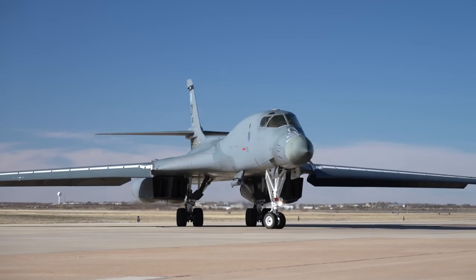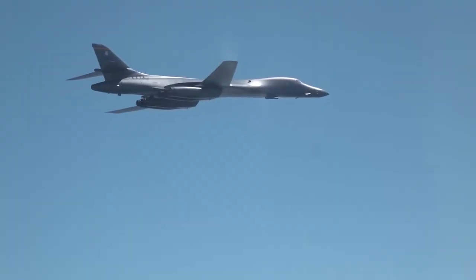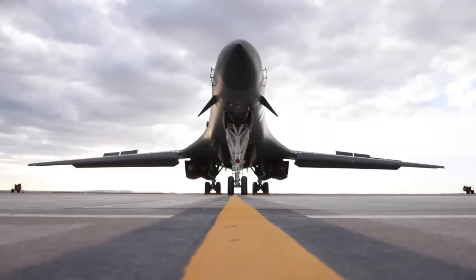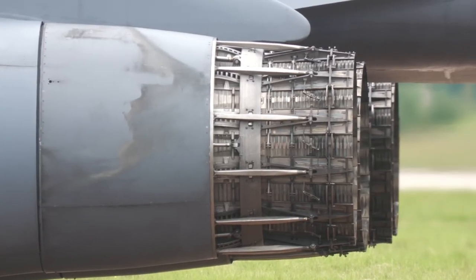Meet the most dangerous supersonic bomber in the world, the Rockwell B-1 Lancer, a supersonic variable sweep wing strategic bomber used by the United States Air Force. With its unique design and advanced capabilities, the B-1 Lancer is a game changer in modern warfare, so let's dive in and explore what makes this aircraft so special.